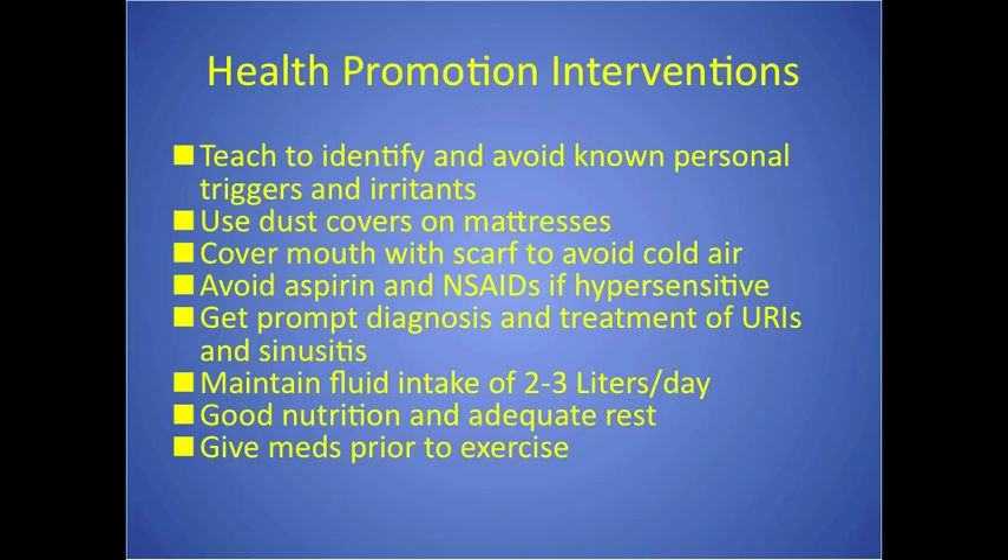Health promotion interventions include avoiding personal triggers — since everyone's are different — keeping dust out of the home, avoiding cold air by covering the mouth with a scarf, and avoiding allergens. If patients have an upper respiratory infection or sinusitis, they should seek treatment quickly, as these can trigger an exacerbation. Good fluid intake — two to three liters per day — good nutrition, and taking medications before exercise to prevent attacks are also important.